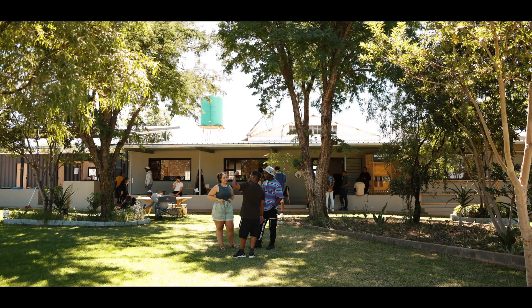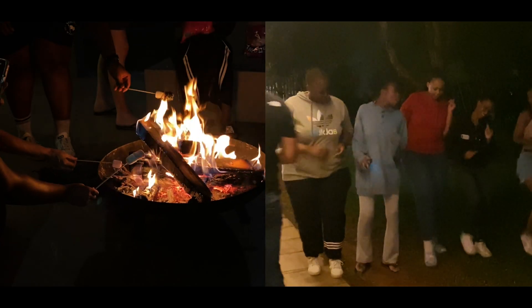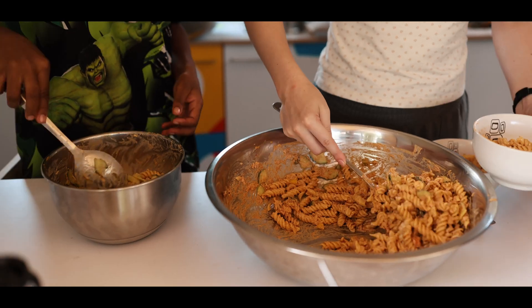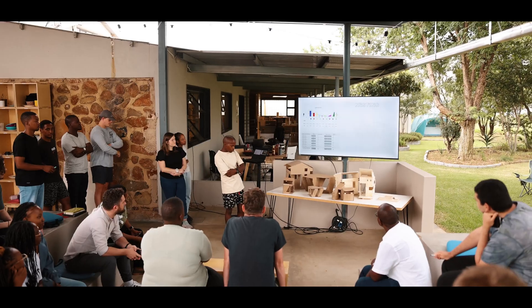Of course, it wouldn't be a design camp without some fun. After long days of creating and building, evenings were spent unwinding around the fire, enjoying wellness talks and great food from our newly completed kitchen and tuck shop. The overall experience was enhanced by brand new glamping pods, upgraded bathrooms and a raised fire pit.